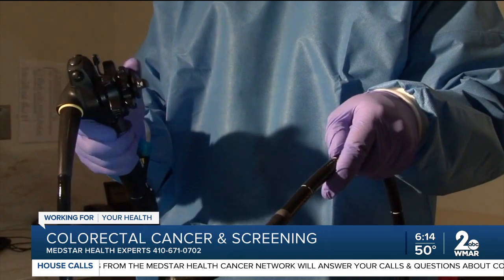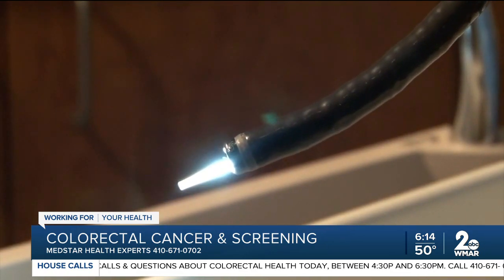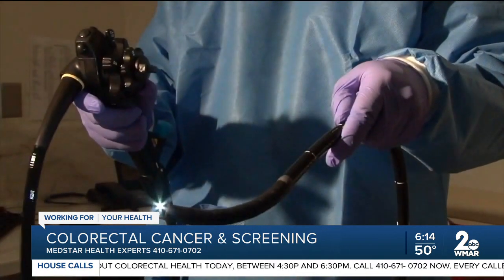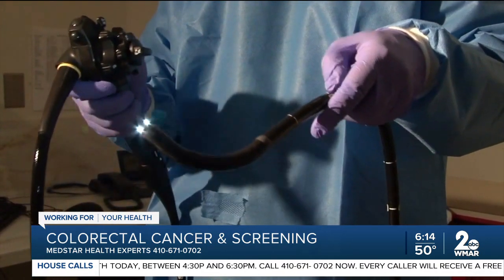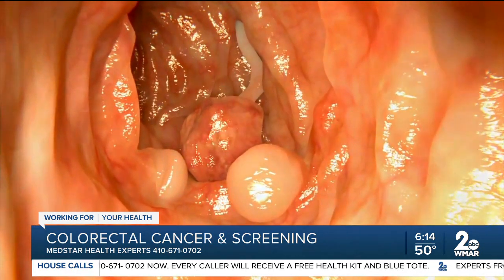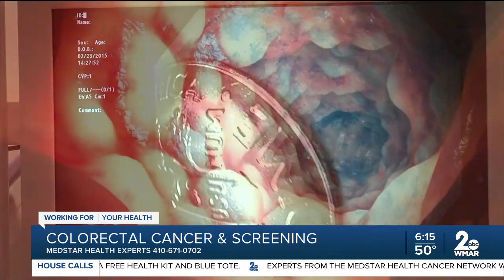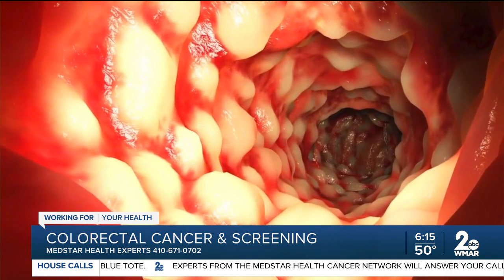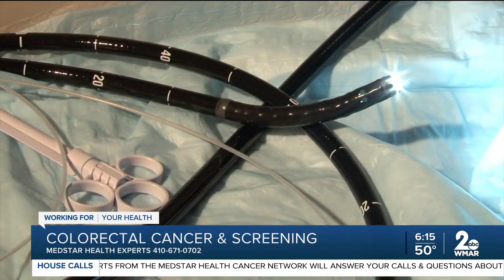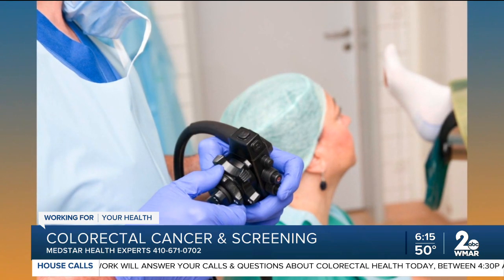That's tough because a lot of the symptoms are kind of the same as everything else, so what are some of the screening guidelines? The screening guidelines are different depending on the society, but some recommend starting screening tests from age 50, some have lowered the age to 45. But this is for the general population — if somebody has a strong family history of colon cancer, inflammatory bowel diseases, or history of radiation to the abdomen, they have to start earlier.